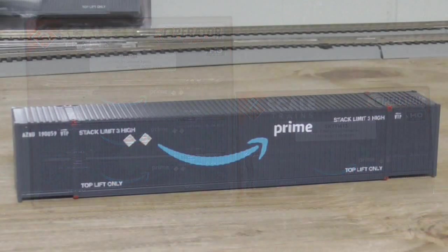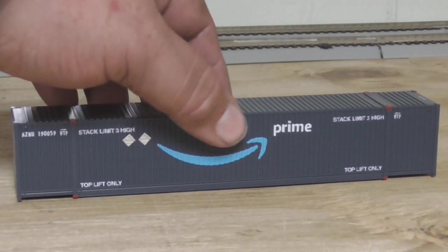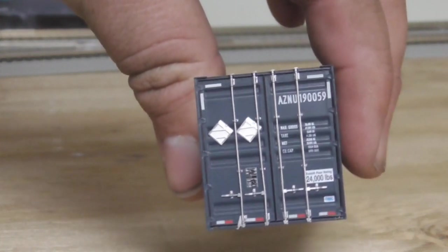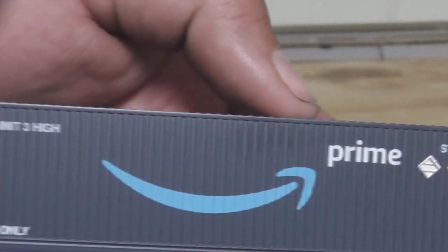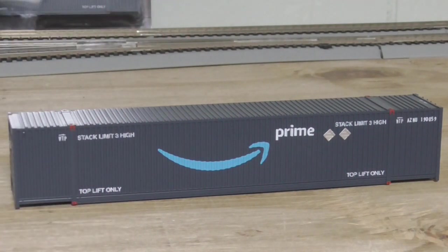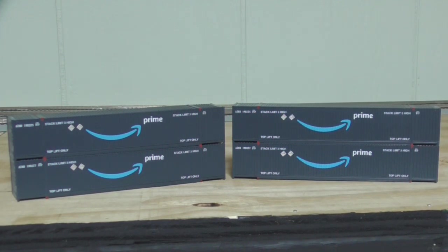They did a really good job on the printing on them as well. I'll take them out of the packaging and show you. Detail-wise, being an operator product, they're not going to have the most detail, but they're still really good. There's the back door, and they're all individually numbered, which is nice. Warning placards, Amazon Prime logo, your typical 53-foot CIMC container. They're going to look really good in my Stack Train consist.